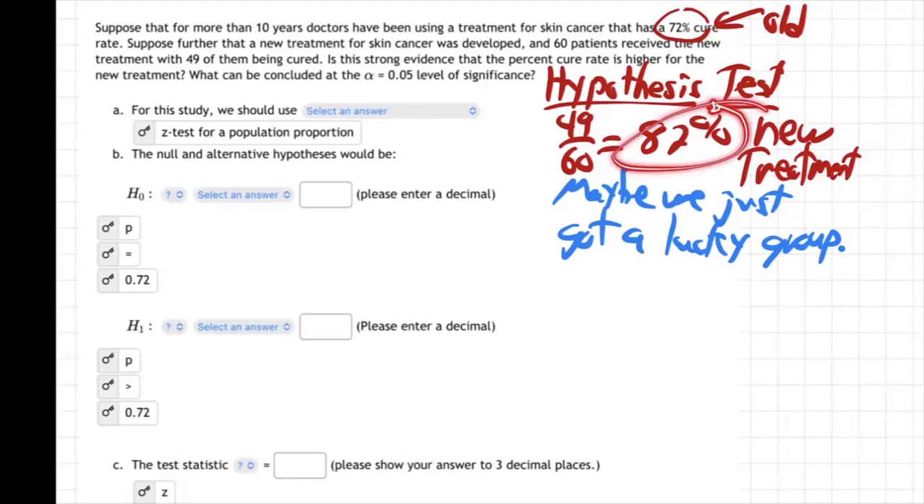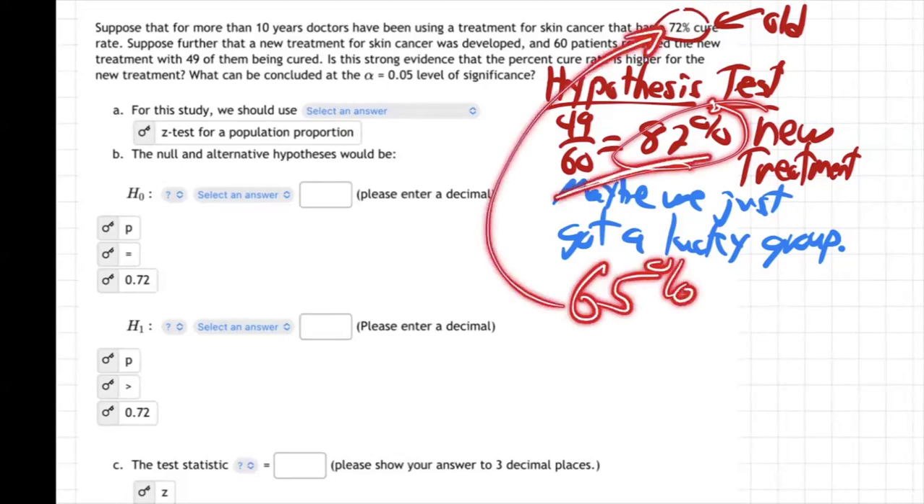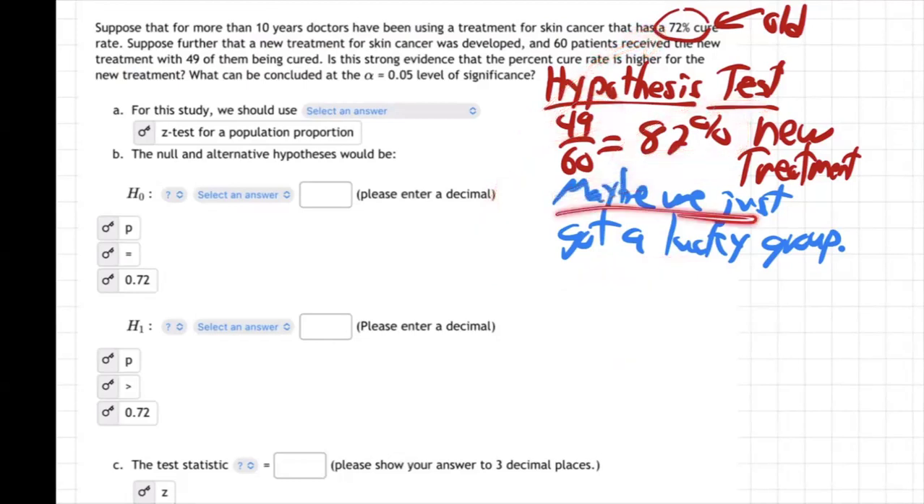Five, ten years down the road, after we've given this skin cancer treatment to thousands and thousands of patients, then we'll know — the cure rate's only 65% or something, maybe lower than 72%. What happened when we tested it with our sample of 60 people? Maybe 49 of them were just lucky. By random luck we happened to get a really healthy group with a light case of skin cancer, caught it early. By random luck, it made us think the new one was better. When in reality, the new one's worse — and we've wrecked a bunch of people's lives. Lives are hanging in the balance here.